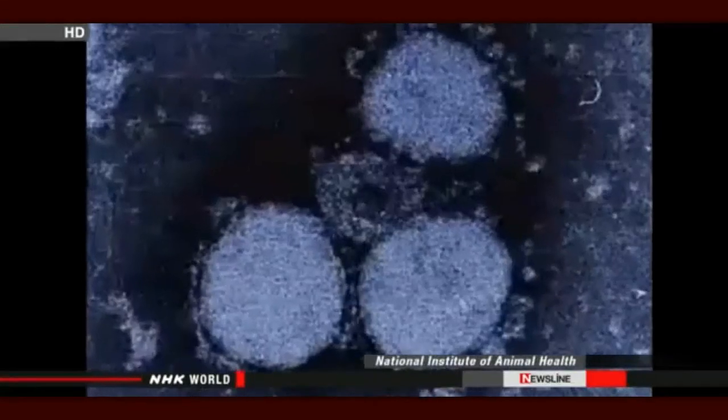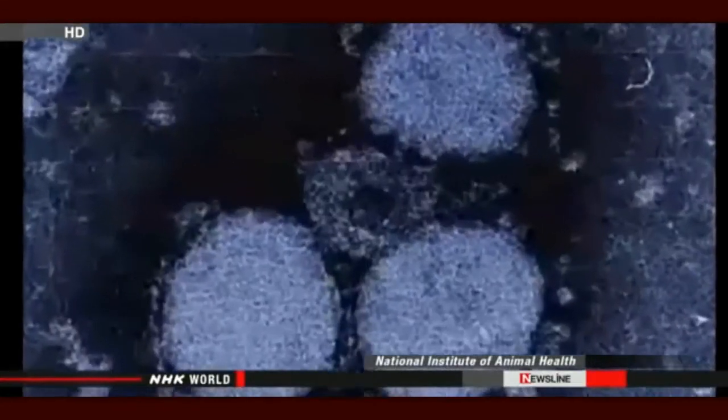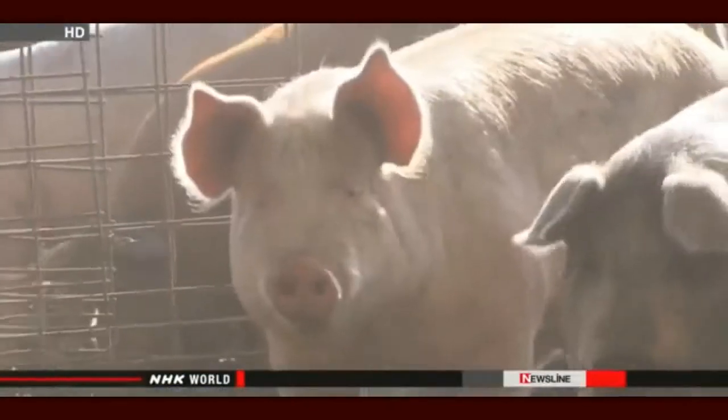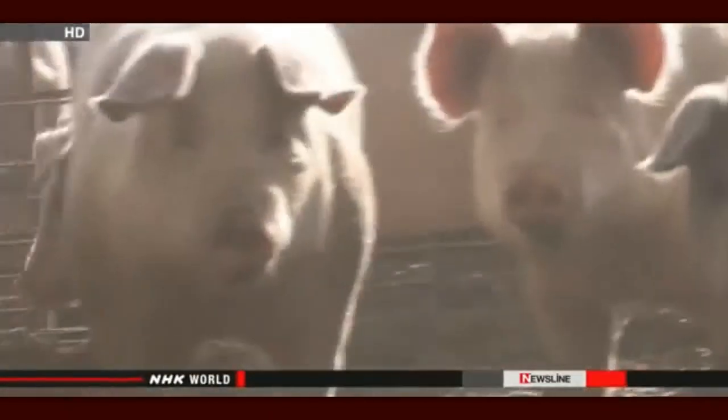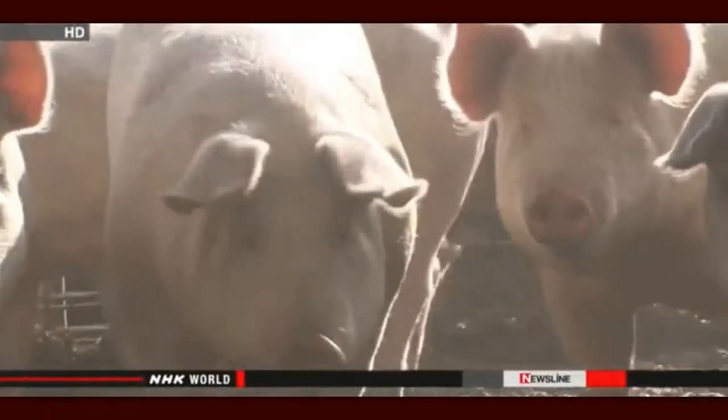Pig farmers across Japan are struggling to get a virus under control that could pose a threat to the pork industry. The virus causes severe diarrhea in the animals. It's infected almost 200,000 pigs across the country and has left nearly 40,000 of them dead. The virus is known as porcine epidemic diarrhea, or PED. It causes severe dehydration and loss of appetite but does not pose a threat to humans. Infection is usually fatal for piglets less than 10 days old.